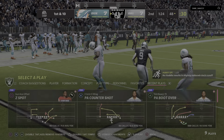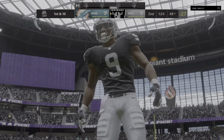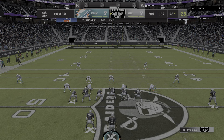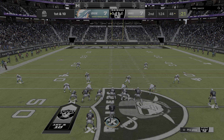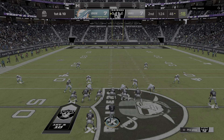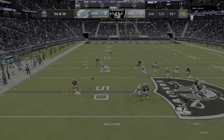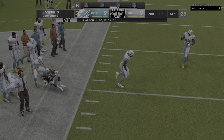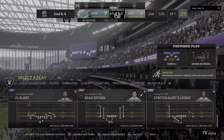Isaiah Simmons picks it off. He exited the pocket trying to improvise — that was a tough throw and unfortunately it wound up in the wrong pair of hands. When you're on the run, sometimes your downfield vision can get skewed. The beauty of extending a play is sometimes your receivers find their way open, but oftentimes you end up closing down part of the field and bringing those defenders to the ball. That one was picked off.